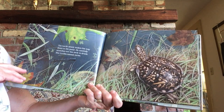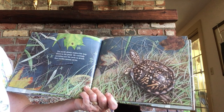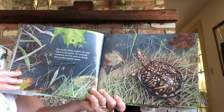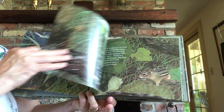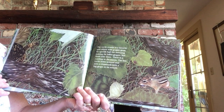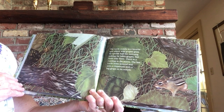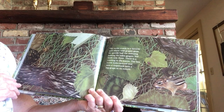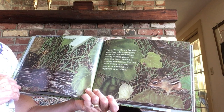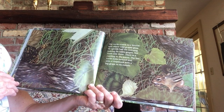The turtle slowly makes his way down to the pond. He carefully stretches out his neck to drink. Box turtles cannot swim. The turtle crawls to a favorite spot where wild grapes grow. He spends half of the morning looking for fallen grapes, but finds only three. There is a rustling in the leaves. The box turtle looks around and sees a chipmunk with a big grape in his mouth.